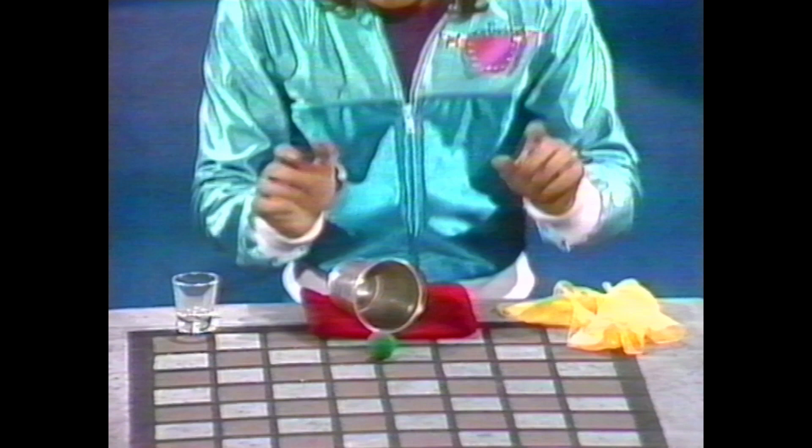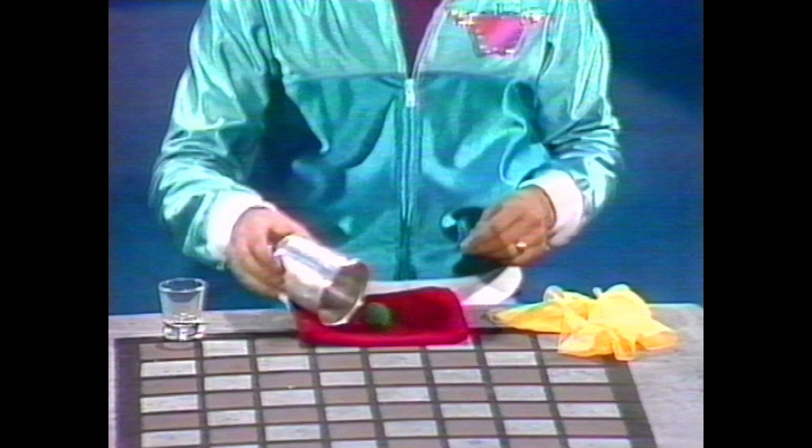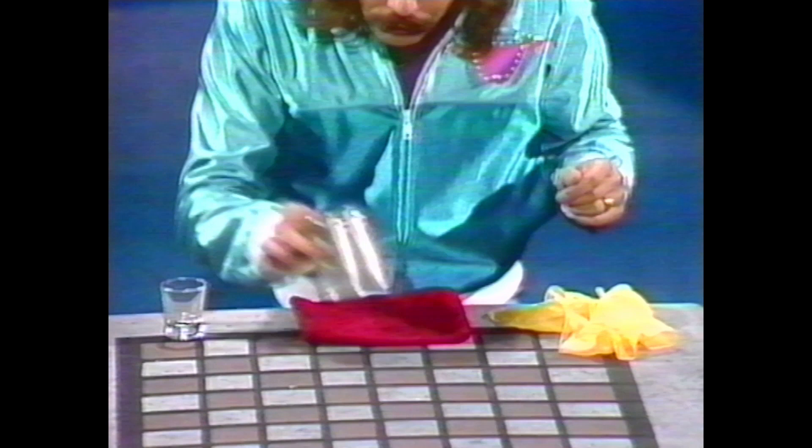I take the little green ball, Edna and David, I put it inside the cup, and I shake it up like that, and I take it and put it inside of my pocket. You're supposed to guess whether the ball is under the cup or in my pocket. Let's begin. The ball goes right down inside of the cup. I shake it up like this, and I take it and I put it down inside of my pocket. Edna, do you think the ball is in my pocket or under the cup? Under the cup. Are you sure you don't want to change your mind? In the pocket.